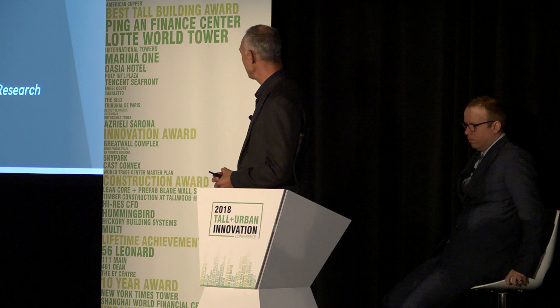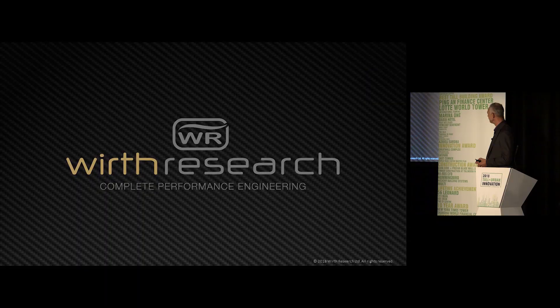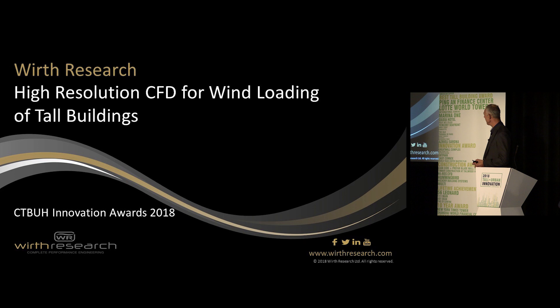Good morning, ladies and gentlemen. My name is Nick Wirth, I'm the Technical Director of Wirth Research. I've got a colleague, Rob Rouser, who's going to take you through some interesting innovations we've been doing recently in the world of wind loading using computational fluid dynamics.